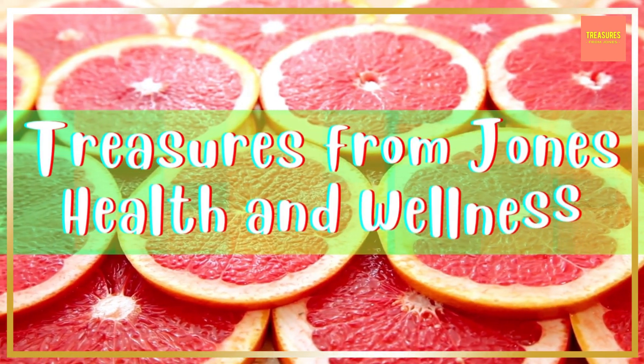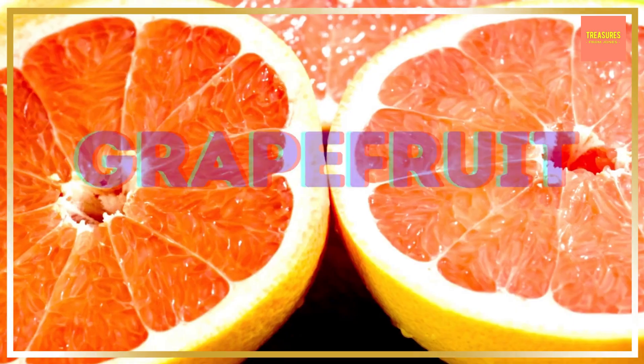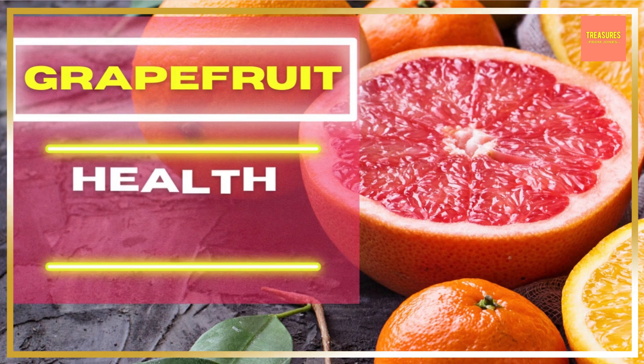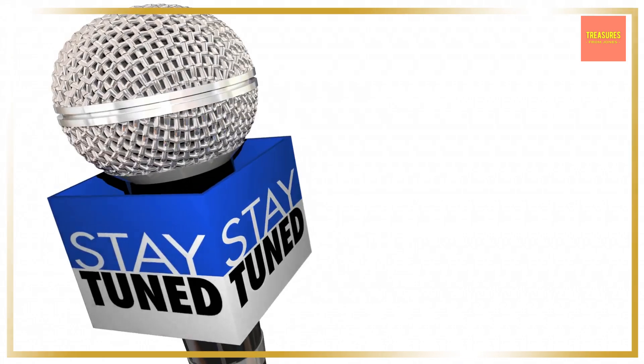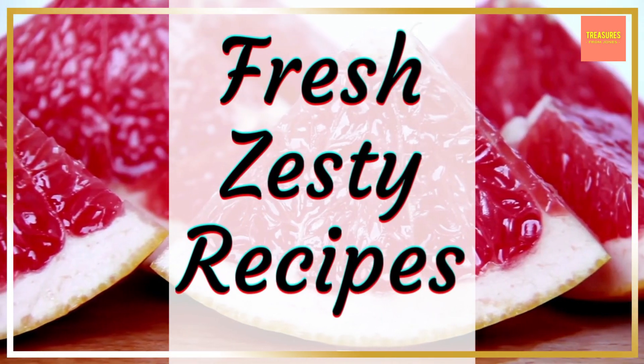Hi, this is Diane from Treasures from Jones Health and Wellness with everything you need to know about the nutritious, vitamin-packed grapefruit, including its magnificent health benefits. So let's get started with this amazing fruit, and please stay tuned to the end for the fresh zesty grapefruit recipes.